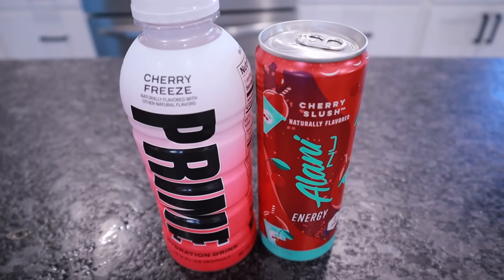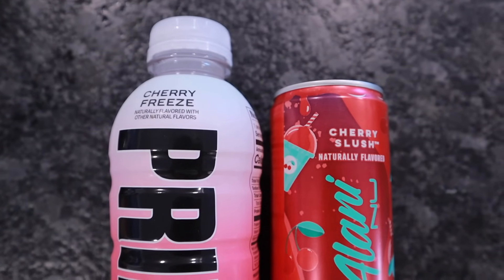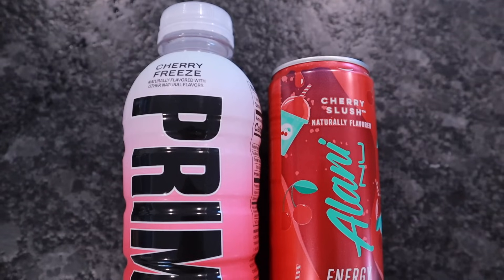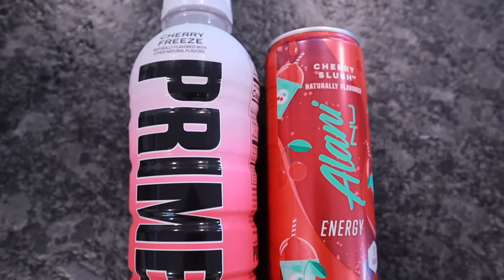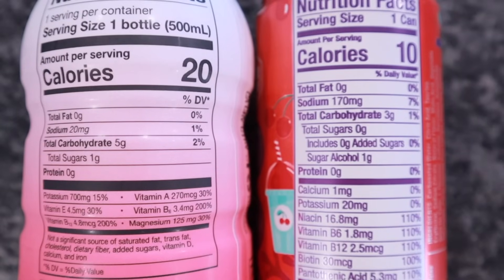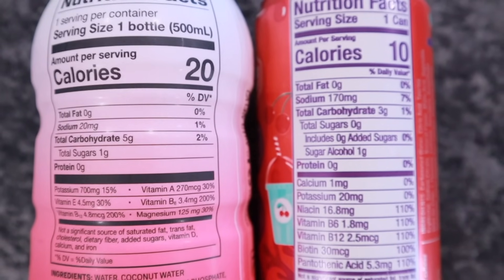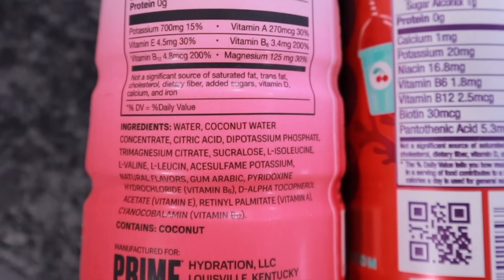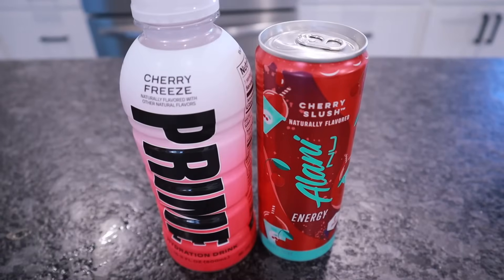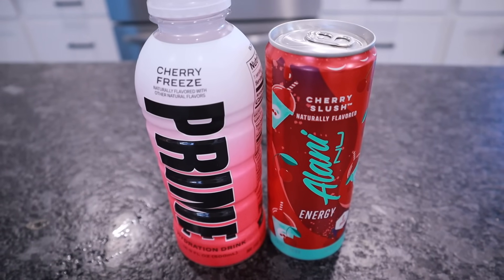Moving on to Walmart. We already discussed that Alani Nu Cherry Slush is my favorite energy drink. On an end cap right beside them were the new Prime Cherry Freeze — this one is a hydration drink, not an energy drink, but now I'm wondering if they make this flavor in an energy drink. 16.9 fluid ounces, Prime hydration drinks have coconut water. This bottle is 20 calories, zero fat, zero protein, and five total carbs. The sweetener used is sucralose. Both drinks were $1.88. I've never tried Prime hydration drinks, but I may save it for a what-I-ate-in-a-day video to give you my first impression.